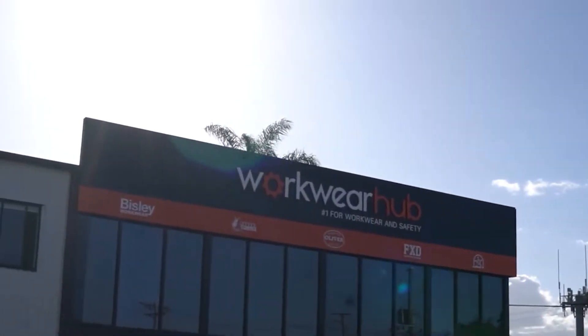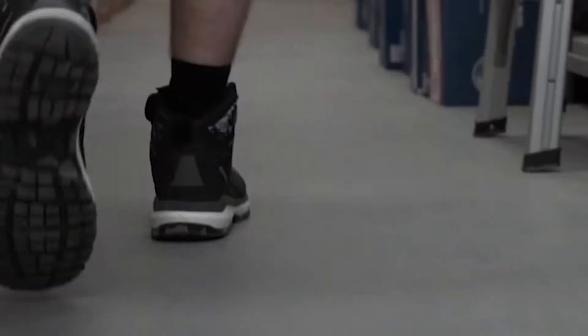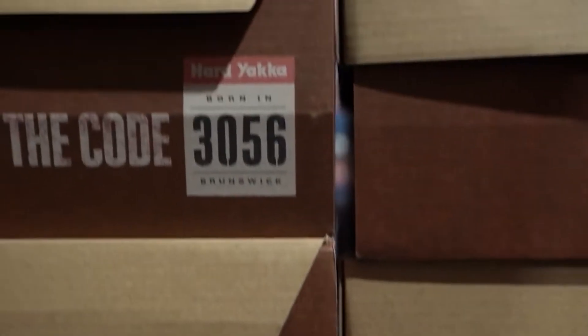We are here at the Workwear Hub to do some footwear training for the staff, really to make sure that anyone coming into the retail outlet is not only fitted correctly but also fit for purpose — the right footwear for the right occupation.